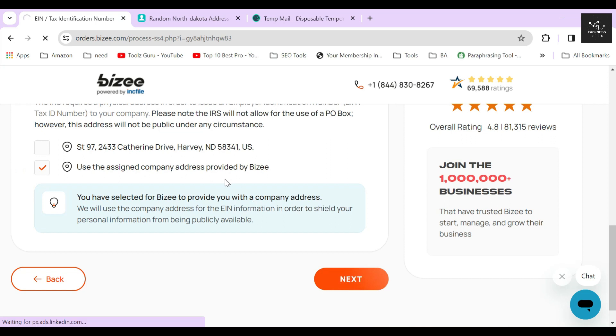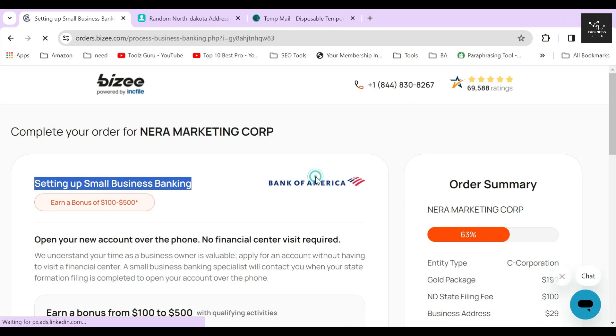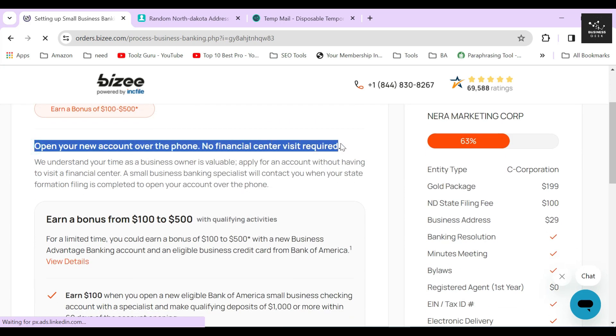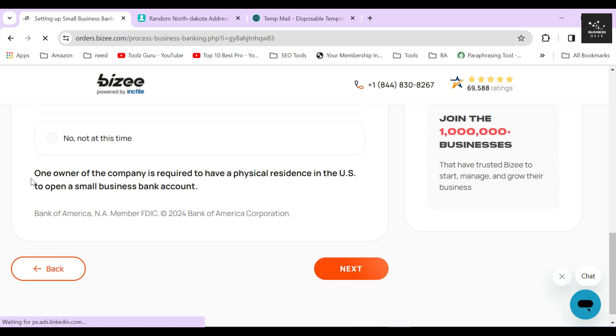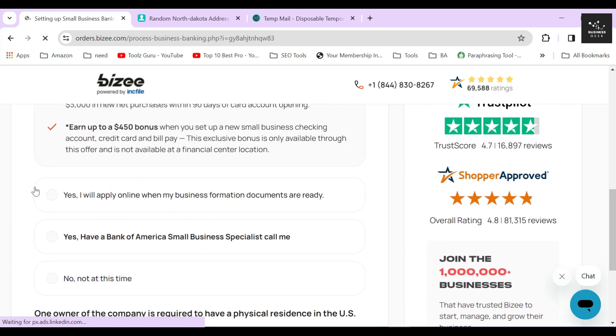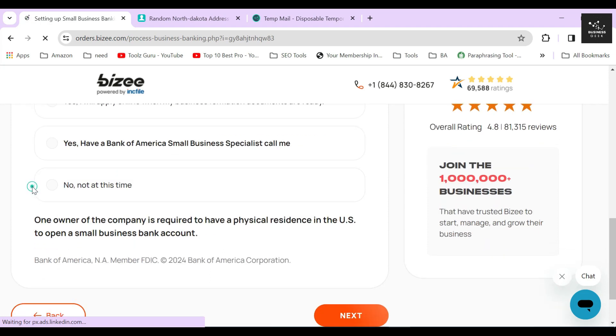In the next section, Bizee will ask you whether you will set up a small US business bank account with Bank of America. Remember that this option is only available if you are a US citizen or are currently living in the USA. If you are from outside the USA, then you need at least one member of your corporation who has a physical residence in the USA to avail this service. I highly recommend everyone to pick up this service if possible, but for the sake of creating this video, I will select the not this time option and click on the next button.